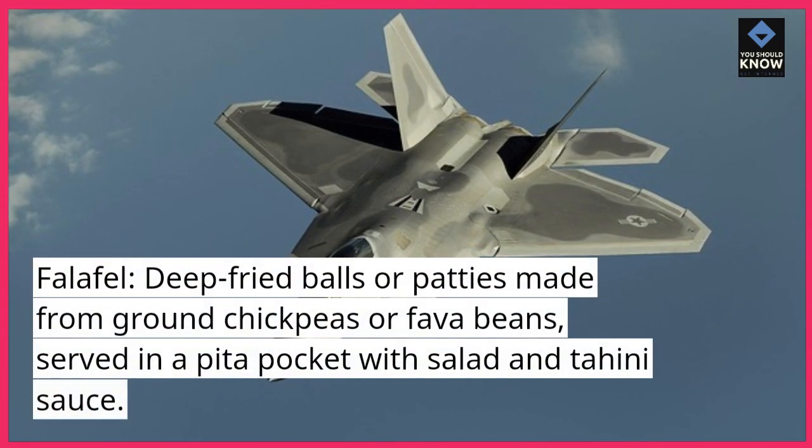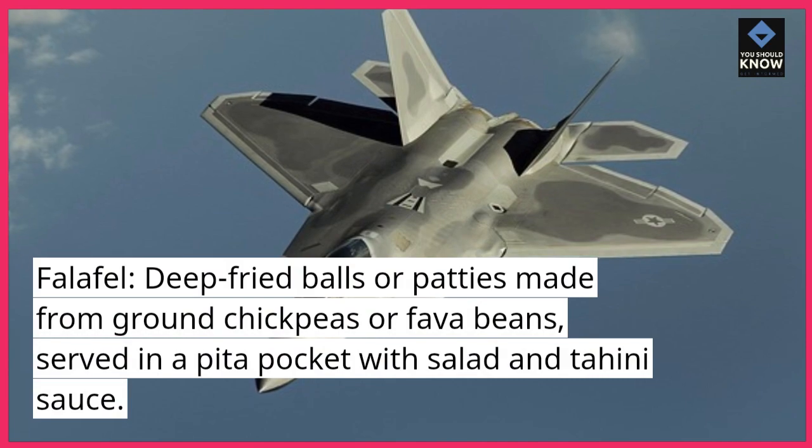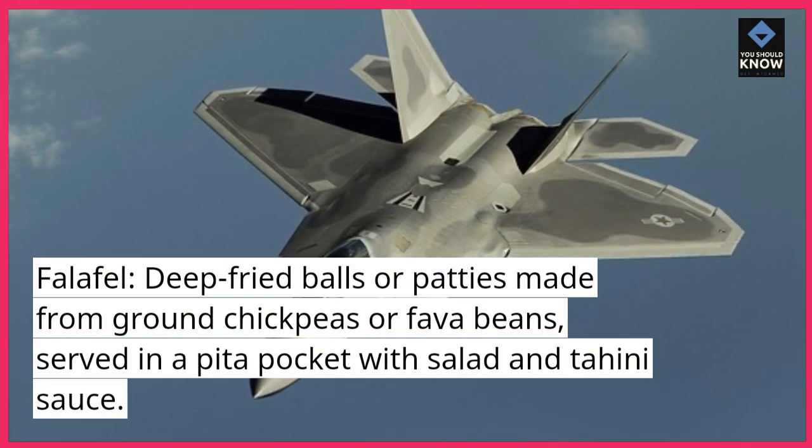Falafel: Deep-fried balls or patties made from ground chickpeas or fava beans, served in a pita pocket with salad and tahini sauce.